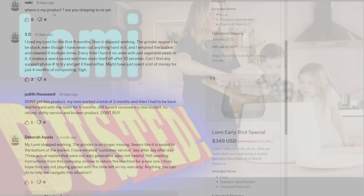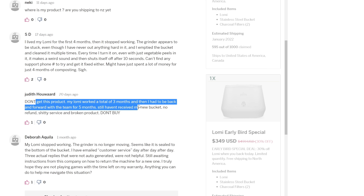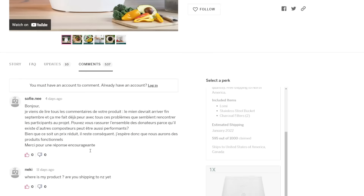Where is my product? I loved my Lomi for the first four months, then it stopped working. The grinder appears to be stuck. Don't get this product. My Lomi worked for a total of three months. My Lomi stopped working — the grinder is no longer moving, seems like it sealed the bottom of the bucket. Yeah, that's $7 million well spent. So let's see what else this amazing company makes.